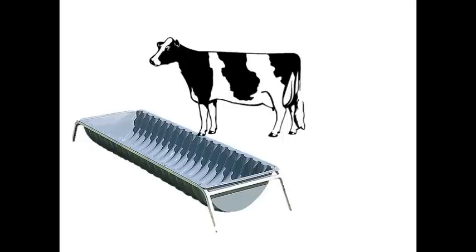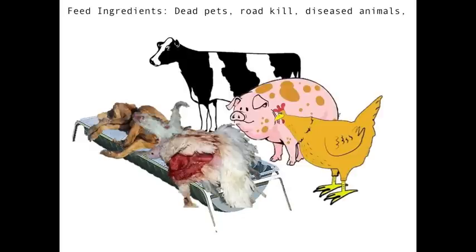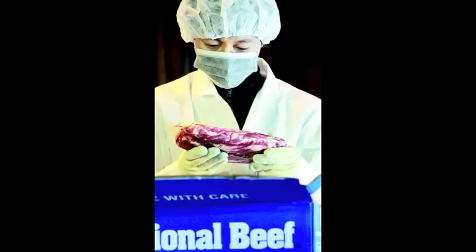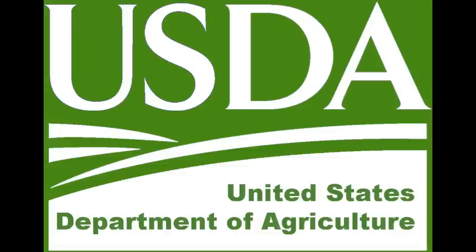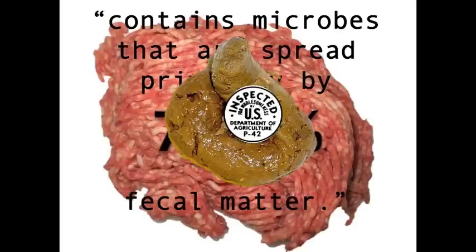In short, the food your food ate consists of dead pets, roadkill, diseased animals, reject parts, and poop. Maybe the poop in your food's food doesn't concern you — but what about the poop in your food? In a study conducted by the USDA, they found that 78.6% of ground beef contains microbes that are spread primarily by fecal matter.